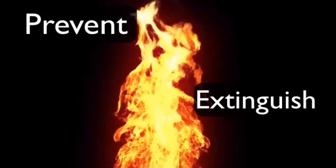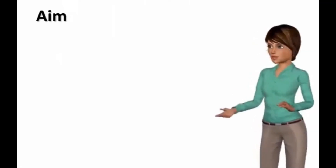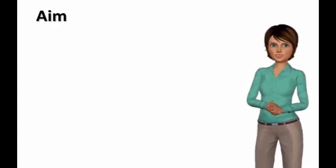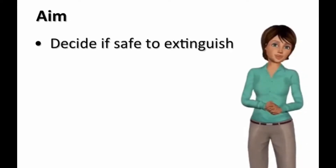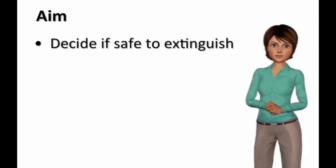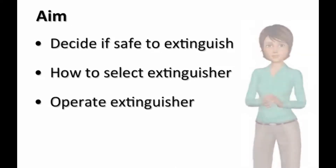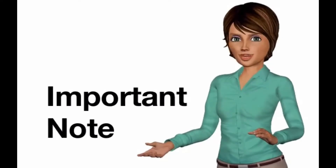There won't be any time to study instructions. Fires can start and spread very rapidly. The aim of this training programme is to provide you with essential knowledge about how to respond to fires, decide if it is safe to extinguish them, and if it is, how to select and operate the appropriate extinguisher. It's important to say that this programme provides you with the know-how,